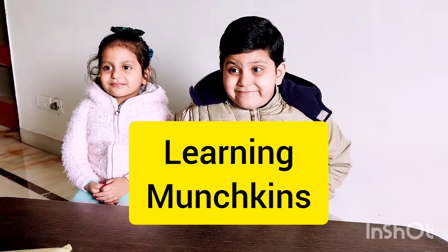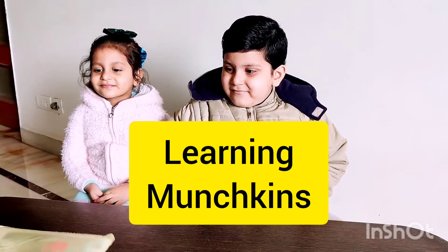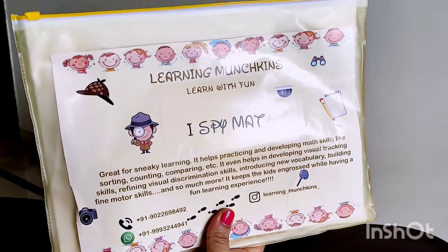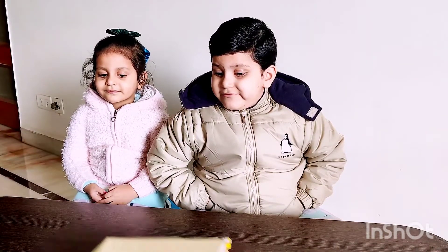Hey guys, welcome back to Sharmastic Siblings and this time we are up with a very educational video. These folders have been sent to us by Learning Munchkins, where 'learn with us' is the funda. They have sent us four folders with different things, so let us introduce to you one by one what we have got. This is the first folder which they have sent.